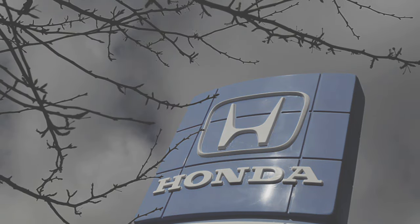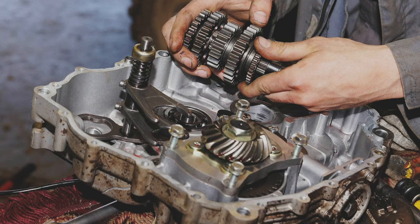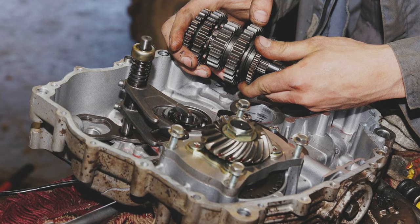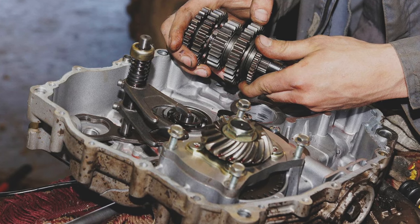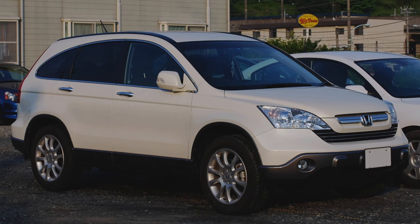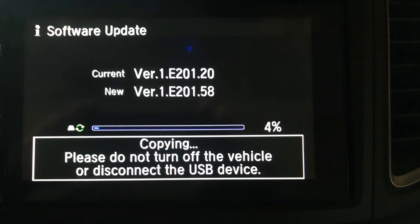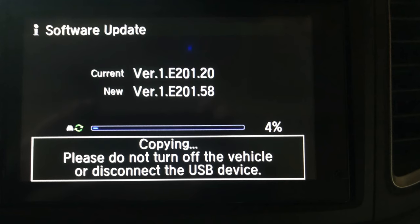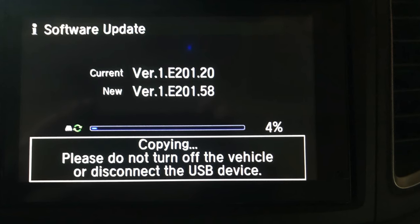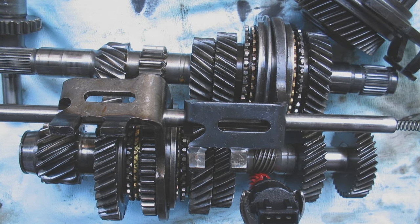In 2010, Honda recalled over 1.5 million vehicles due to the secondary shaft in the transmission breaking when drivers quickly and aggressively shift from reverse to drive. This affected the CR-V from 2007 to 2010. Be sure that recall has been fixed, or be prepared to take it in for the required software update. This issue would basically tear up the transmission and prevent it from working properly.